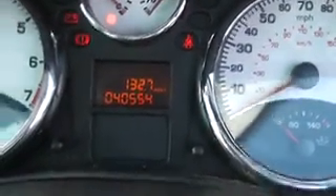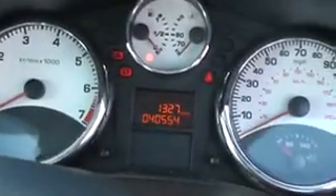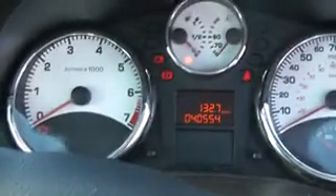The mileage on the car is 40,554. The car comes with remote central locking, air conditioning, and a CD player. The seats are in good condition with no sign of any wear — they are in great shape.